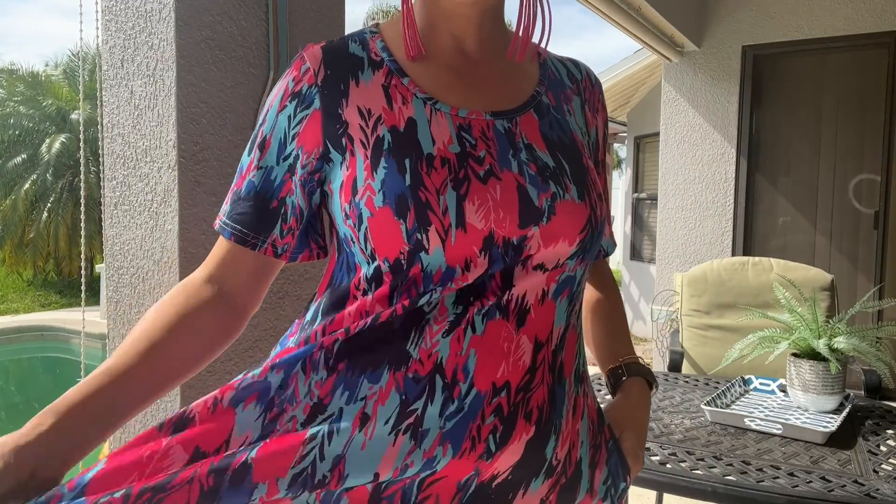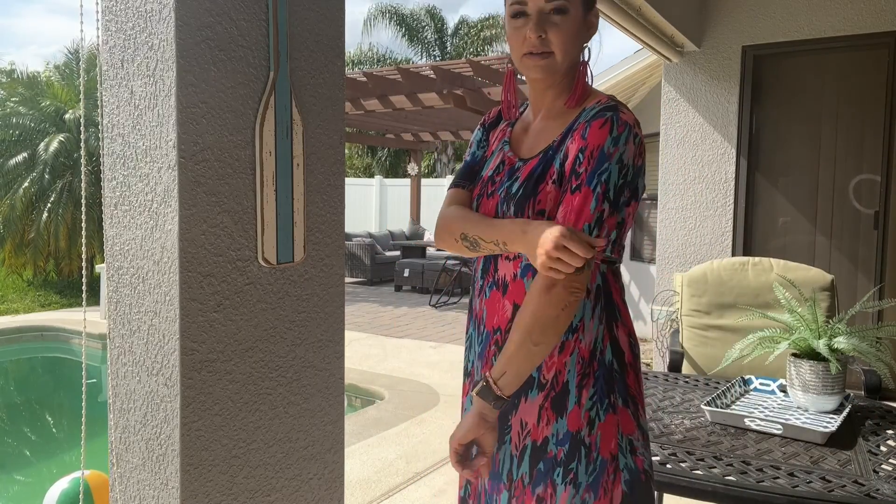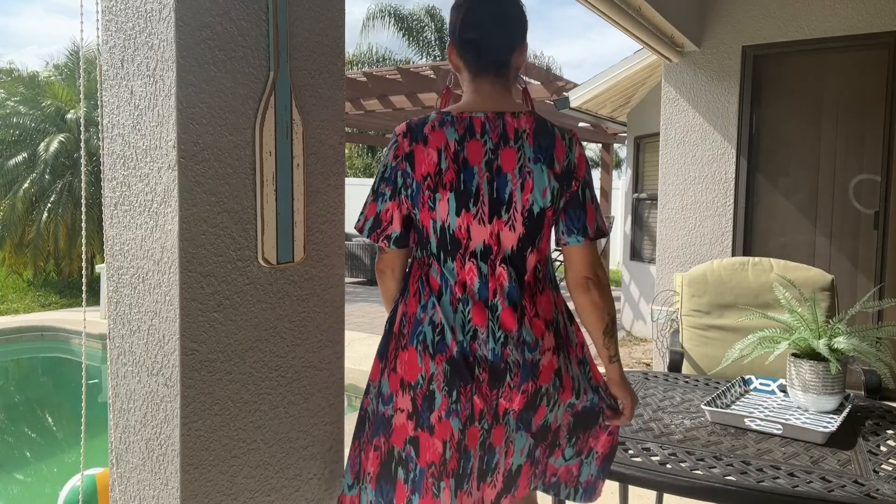It's nice and stretchy and has great material to it. It is 65% cotton and 35% polyester, so the stretch is really awesome. I love the length and I love how long the sleeves are too. It's super airy and really flowy.